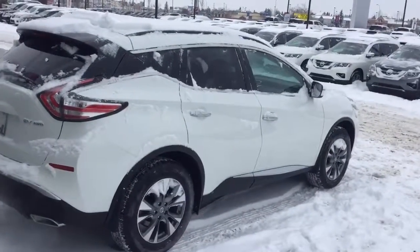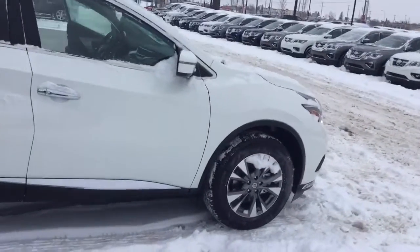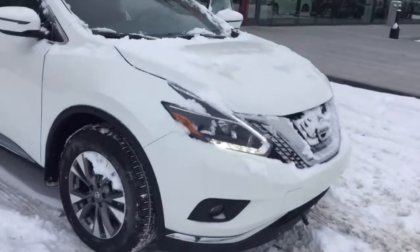Just a reminder: all of our vehicles do come with a five-year, 100,000-kilometer powertrain warranty. When you're buying a Nissan vehicle, you're buying with confidence — you know it's going to last you a lifetime. I'm going to jump inside now and show you the features inside the vehicle.